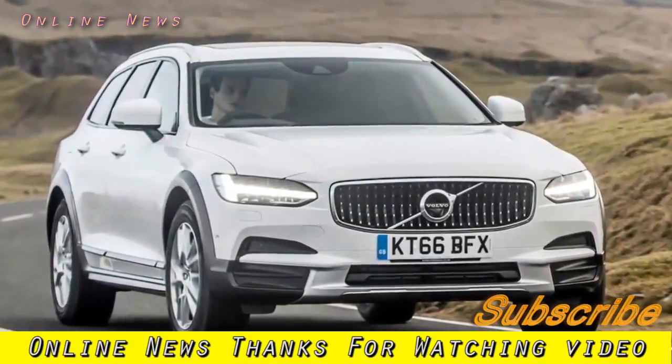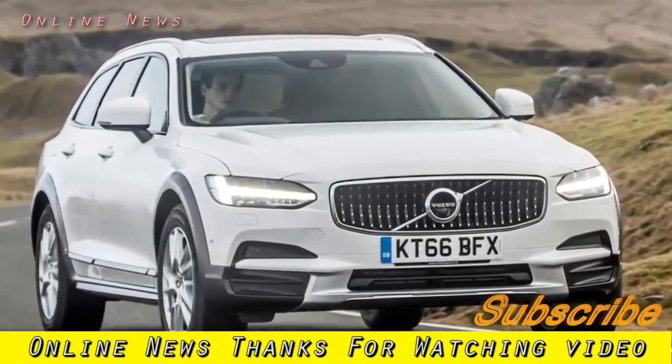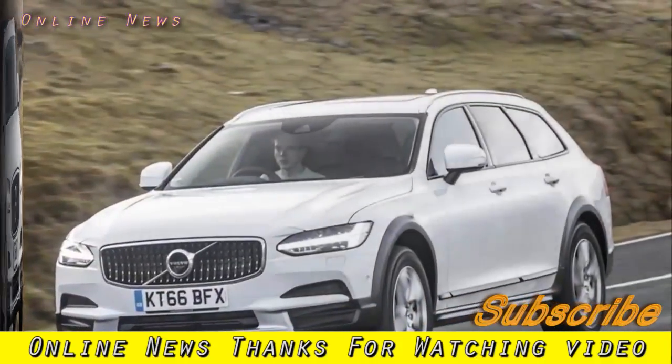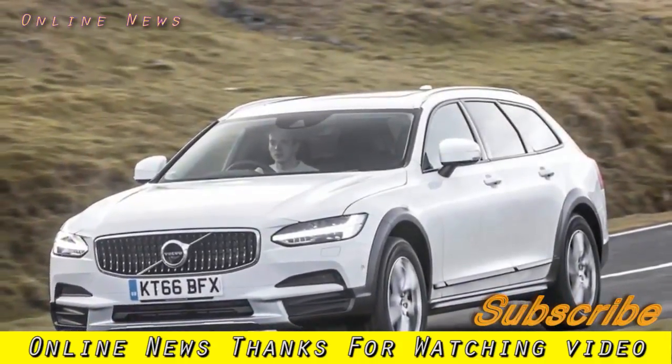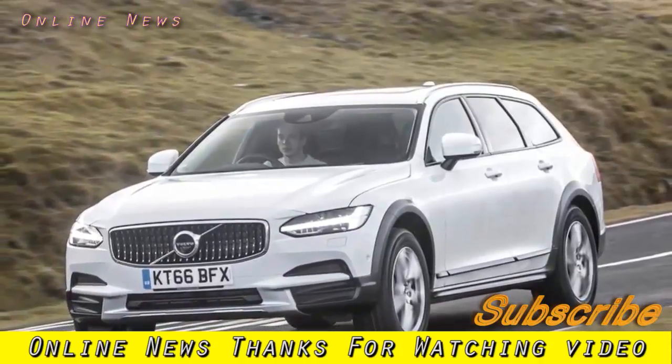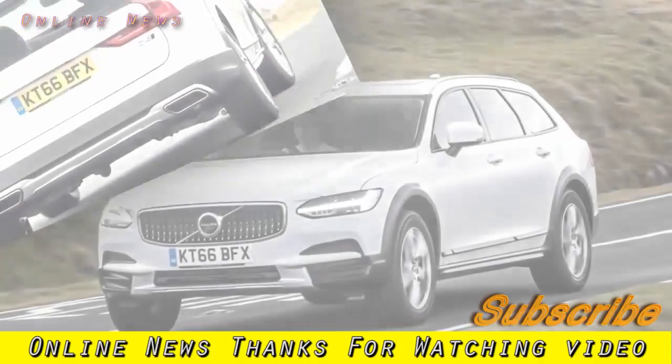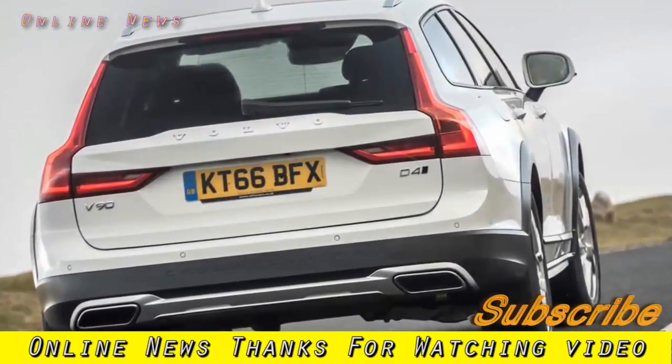2017 Volvo V90 Cross-Country UK first drive. If you're not a fan of SUVs, then Volvo's jacked-up estate combines go-anywhere practicality with good looks and a superb interior. The Volvo V90 Cross-Country would appeal to...